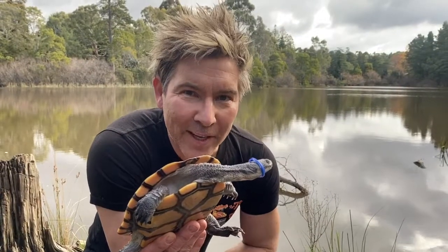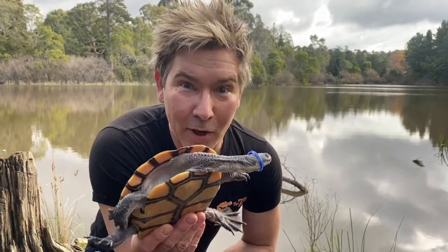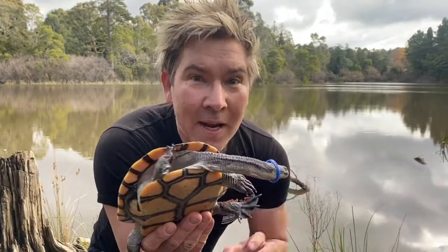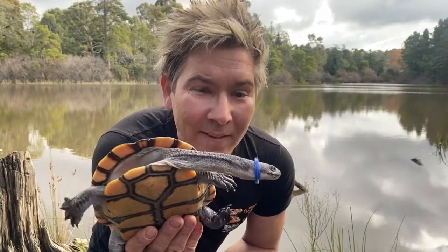This is an eastern long-necked turtle, Chelodina longicollis. A turtle with a long neck, and he's fallen victim to plastics in our waterways. Without assistance, this turtle would surely die.